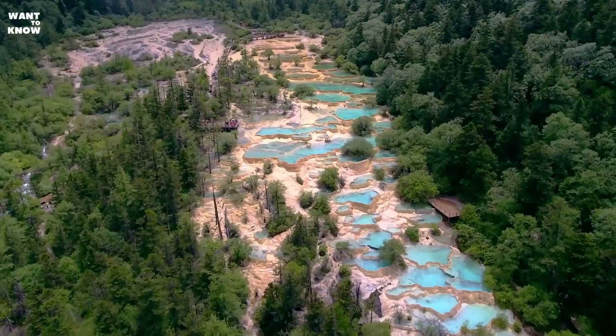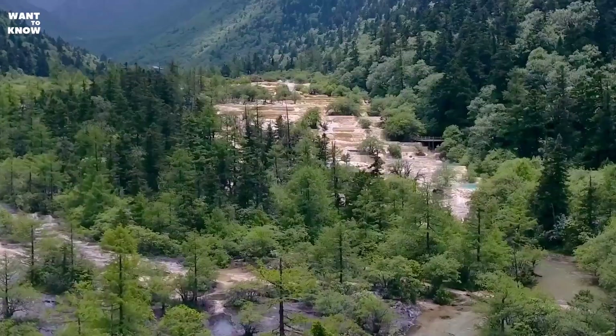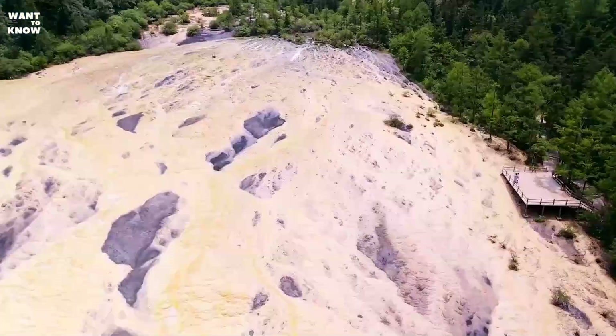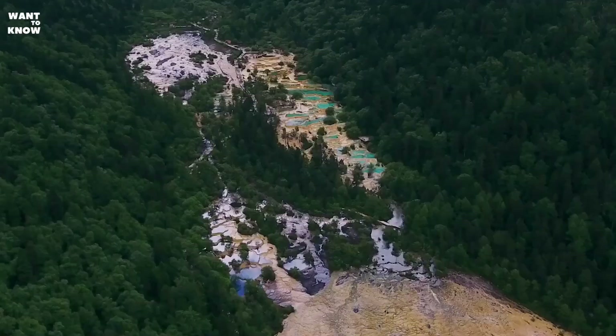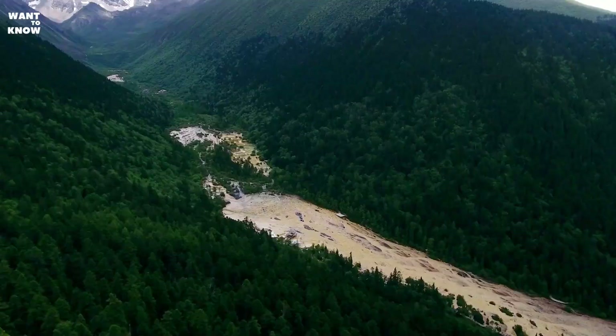The Chinese government highly values the Huanglong nature reserve and carefully protects it. The main concern of the authorities is preserving the reserve in its pristine condition, and they are doing just fine with it. There are many people working here to ensure that tourists do not damage the fragile ecosystem in any way. Every year the Chinese government closes access to Huanglong from December to March. Such measures lead to enormous costs — about 5 million yuan — but they keep the nature reserve intact.